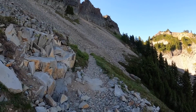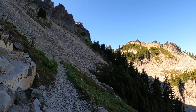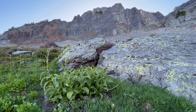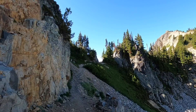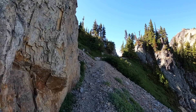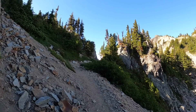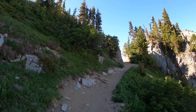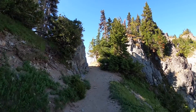We are headed across this scree field, up into the trees over there, almost into the light. Almost there. The last little stretch — and the end of the maintained trail.